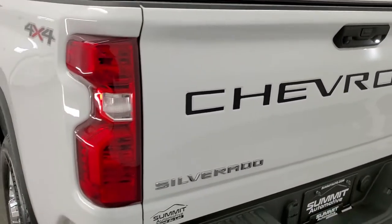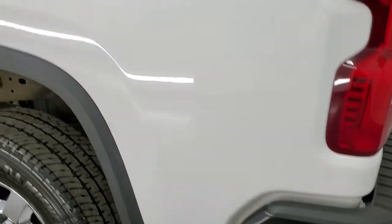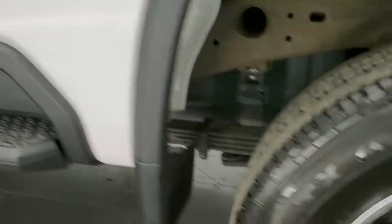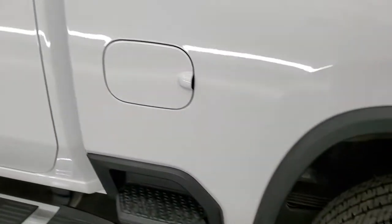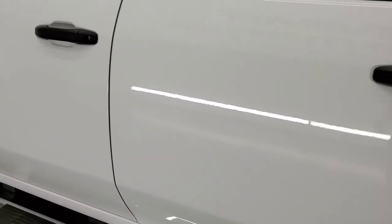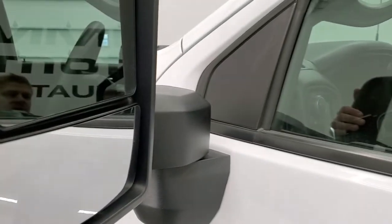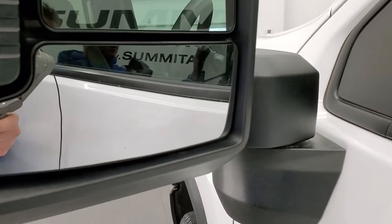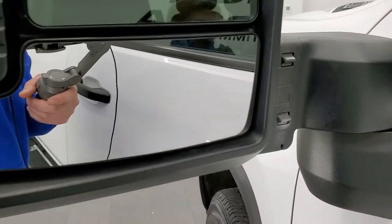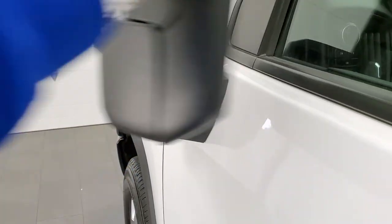The tailgate also has the shock-down assist so it's never going to slam down on you, and it's really easy to lift. As you go down the driver's side, it's just as clean as the passenger side — no major dents or dings. It does have the telescopic tow mirrors with built-in directional signals. They telescope out and also fold in.